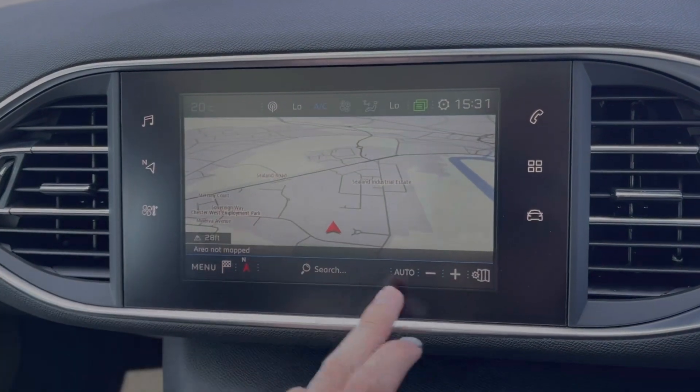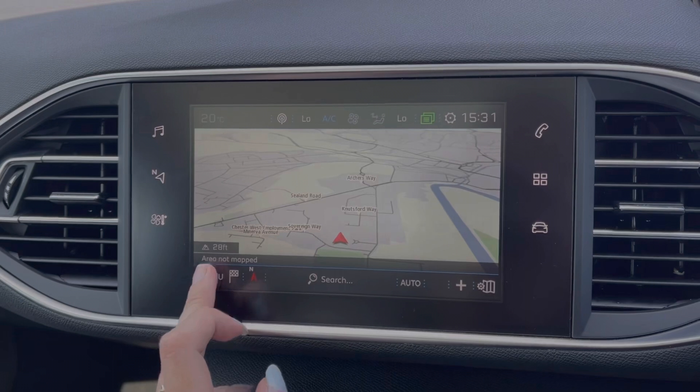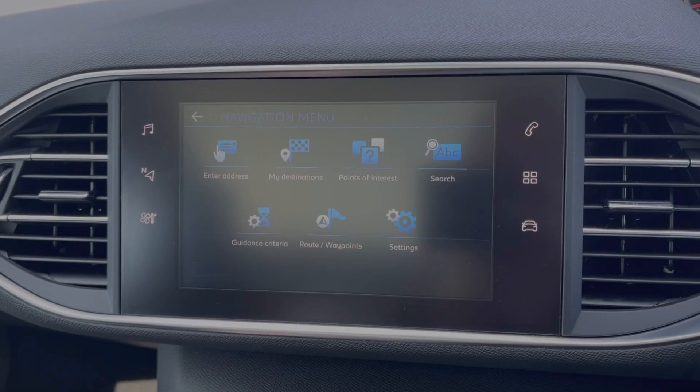The car offers a full navigation system, allowing you to easily plan routes and check out nearby points of interest. As you can see in the menu, it's very easy to use.